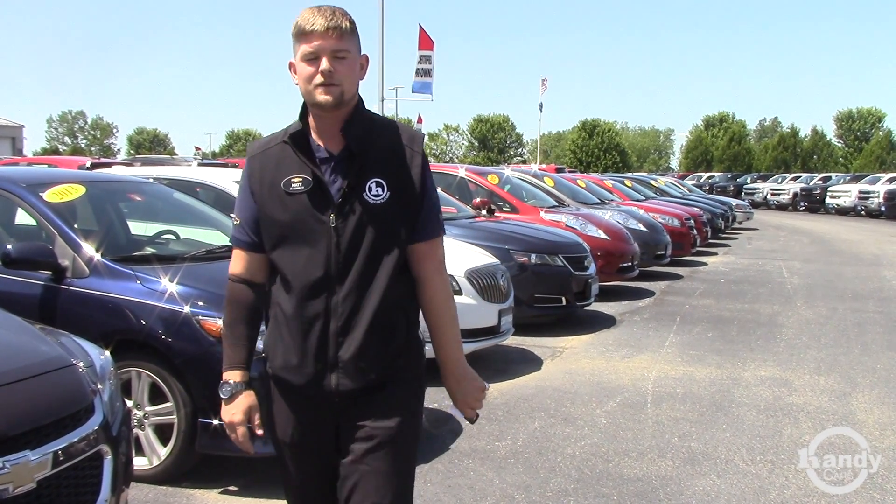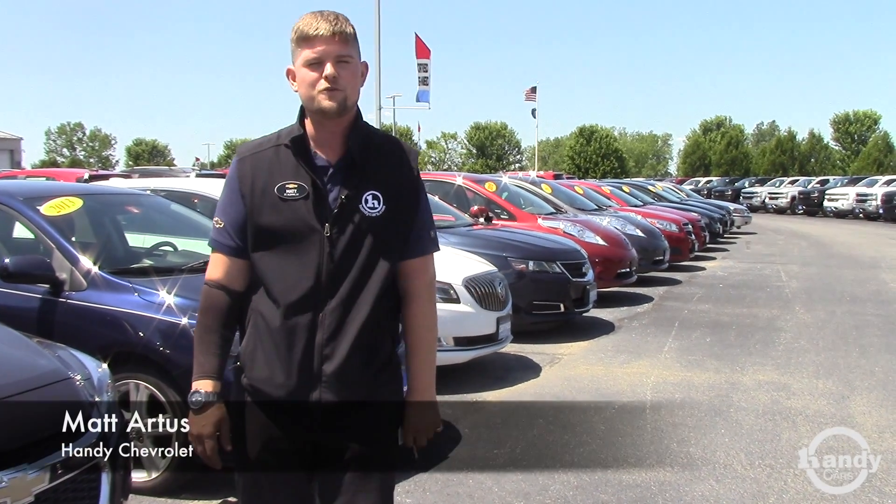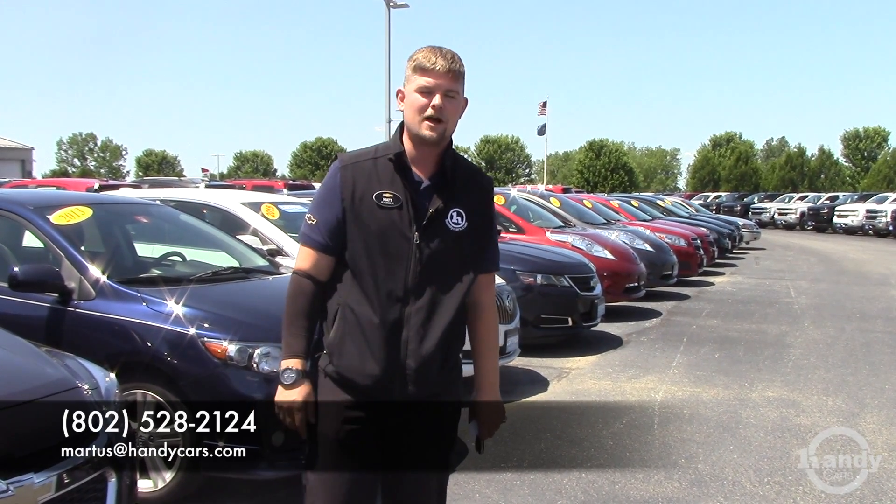My number here at the showroom is 802-528-2124, or you can email me at MRtis@HandyCars.com. Thanks a lot, guys — I look forward to hearing from all of you. Have a great day.